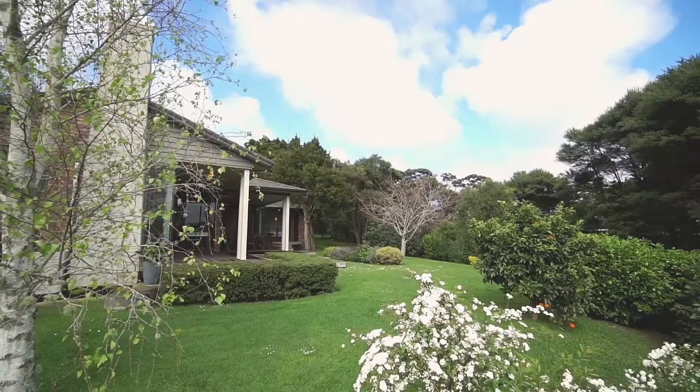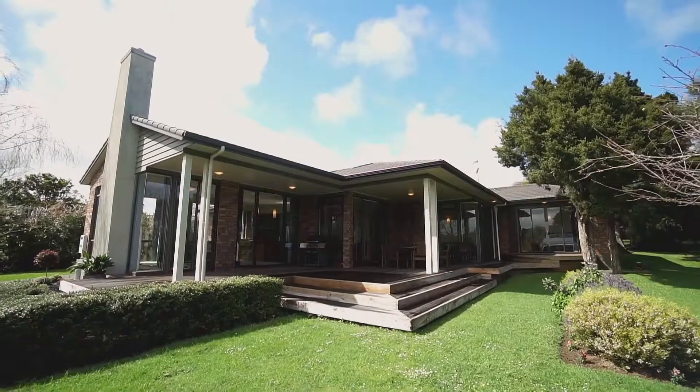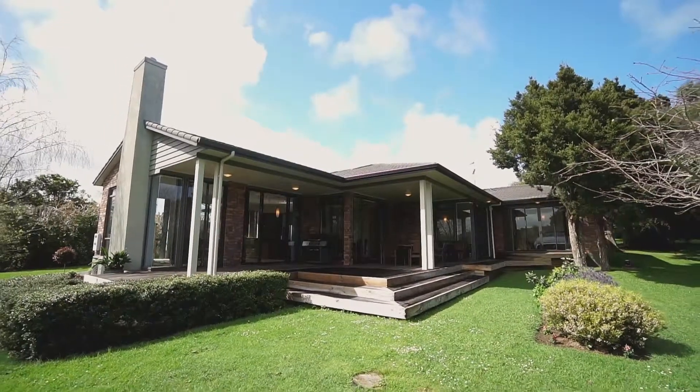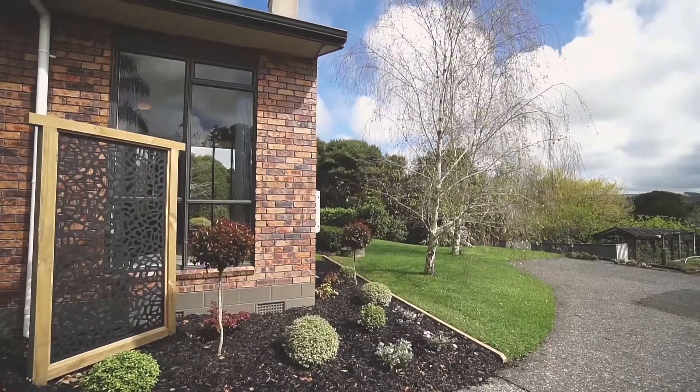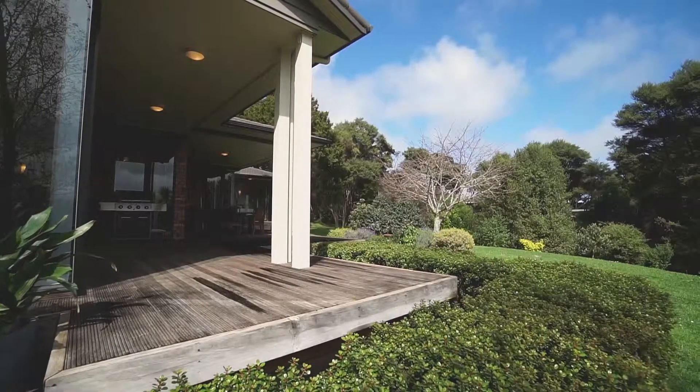Located in a tree-lined road that is highly sought after in the beautiful Waimauku, this spacious 253 square metre brick and tile beauty is privately tucked away and framed with beautiful green space that creates its own oasis.